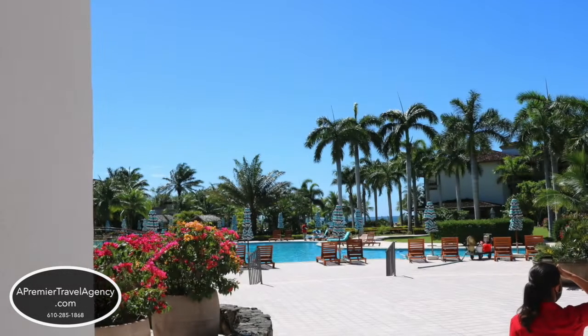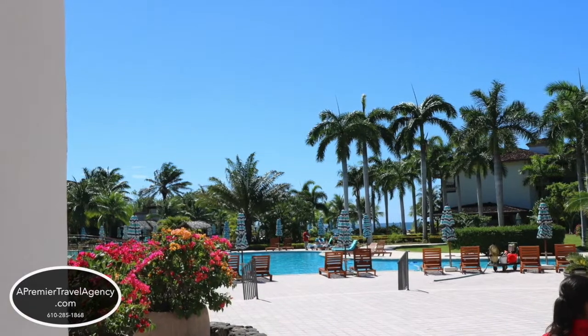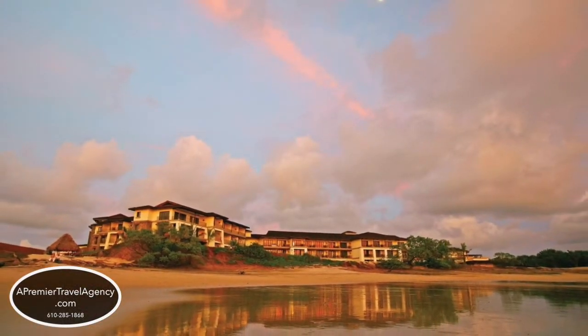This is a fabulous resort in Guanacaste, Costa Rica, and I highly recommend the JW Marriott if you're looking for all those luxury items included in your vacation.